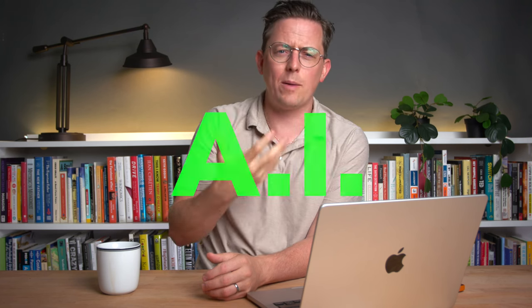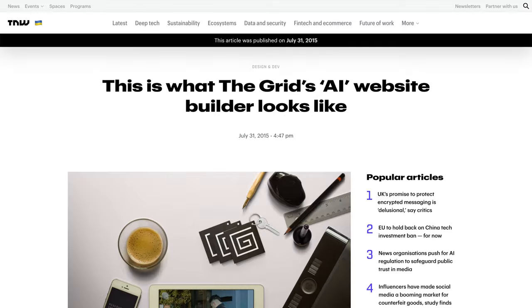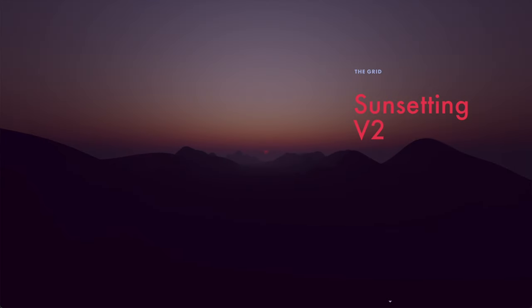So AI — is it replacing us web designers yet? Or where's this at exactly? I've been around the web design community for a long time. Long enough to remember companies like The Grid that promised AI-generated websites and then shut down when everyone realized it was kind of vaporware. But that was like six years ago. It's 2023, the era of Midjourney and ChatGPT. So what's the state of the art in AI website generation?